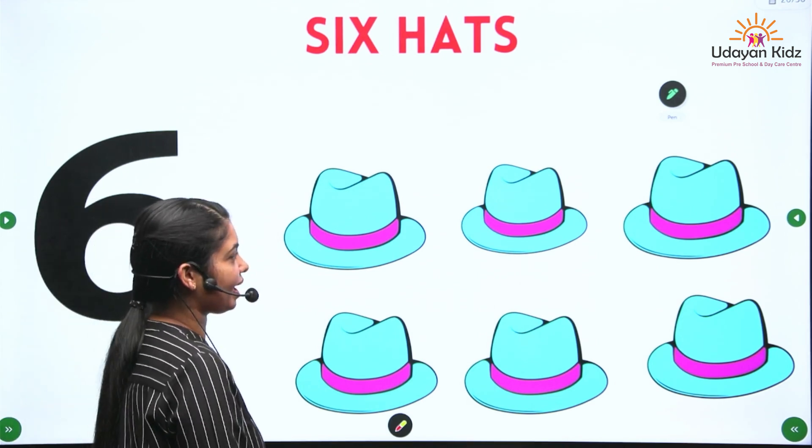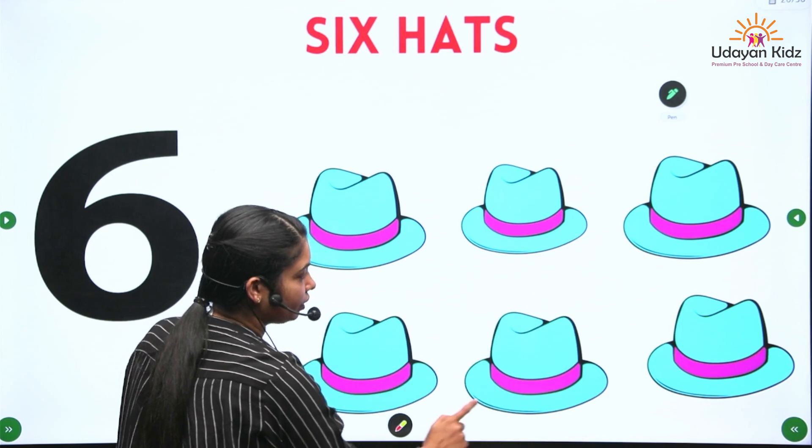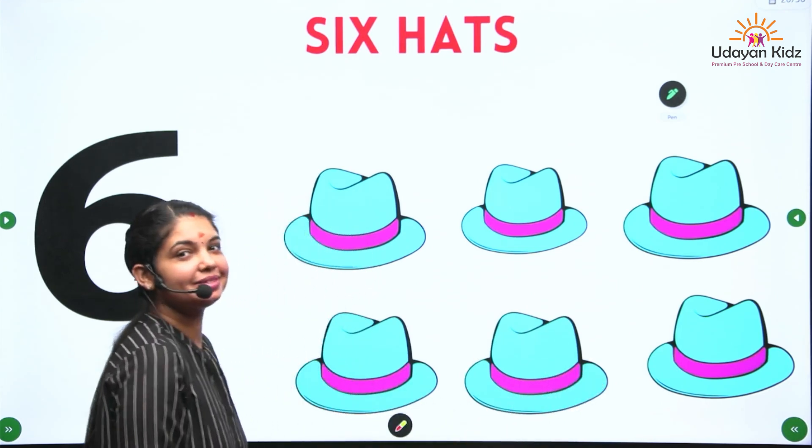Let's count the hats. 1, 2, 3, 4, 5, 6. 6 hats.